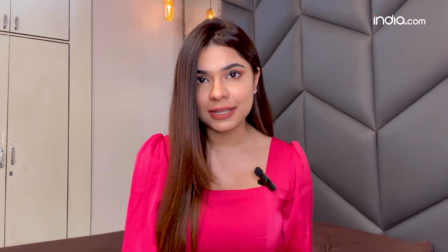The next tip on the list is patterns and prints. Patterns and prints can also play a significant role in dopamine dressing. Prints like floral, polka dots, stripes or geometric prints can add a little bit of fun and beauty to your outfit. Wearing patterns that you love can evoke positive feelings and stimulate your brain's pleasure centres. For a bold look, you can mix and match different prints. But if you prefer a subtle approach, you can choose one patterned piece and pair it with a solid colour.